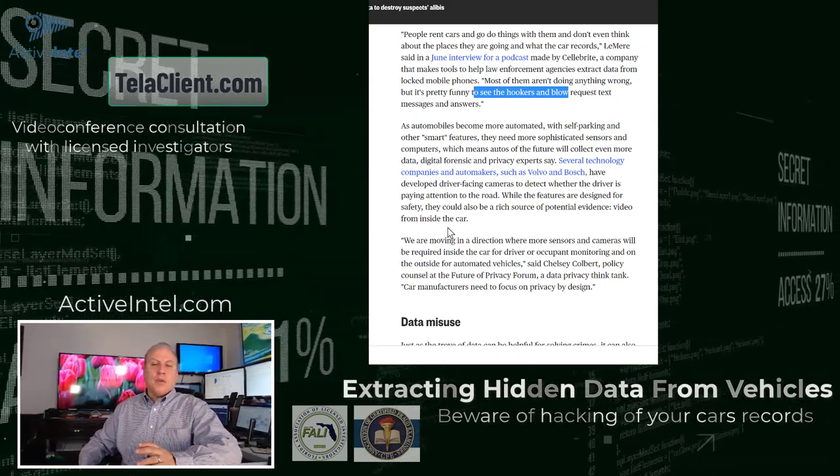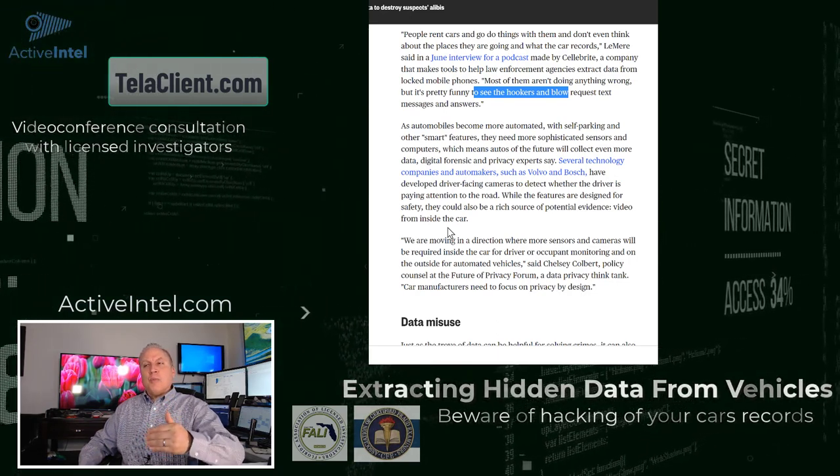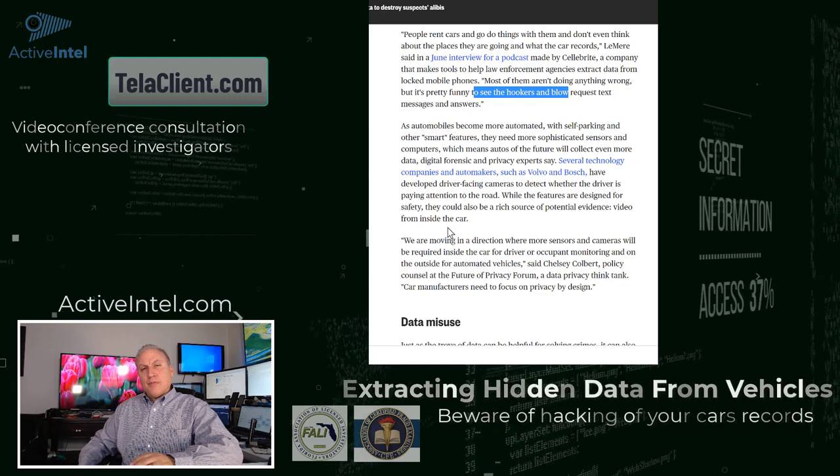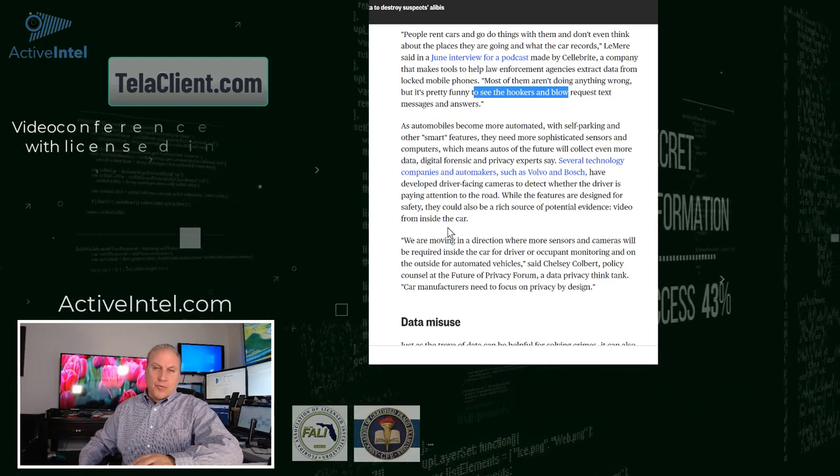So if you do have a case where anything in that vehicle would be valuable for you to know about, you can contact our digital forensics division and we can see what type of data recovery might be available for the vehicle.